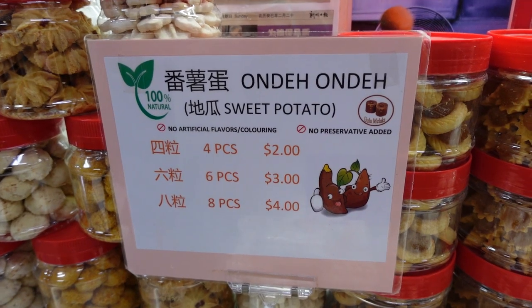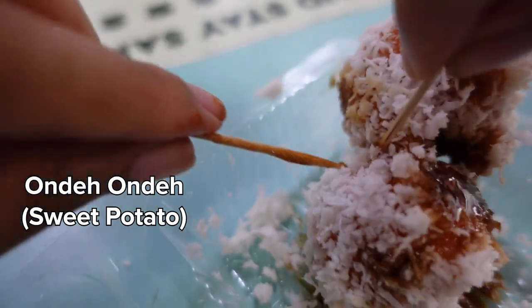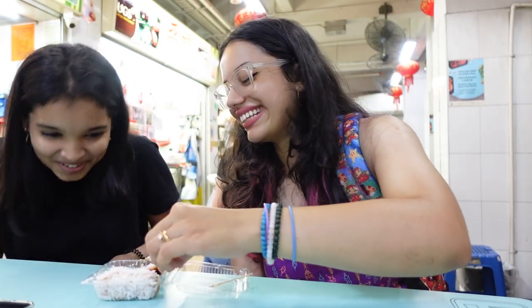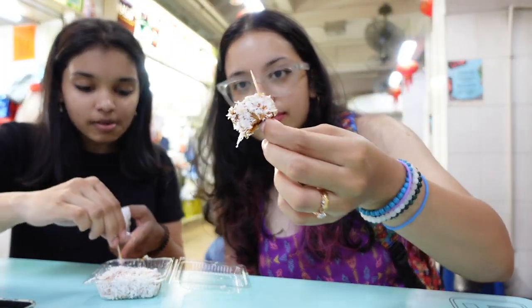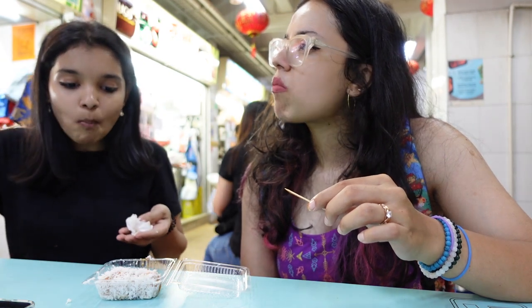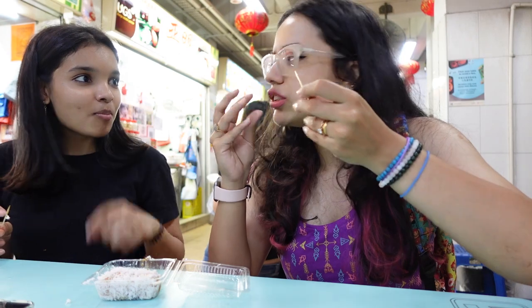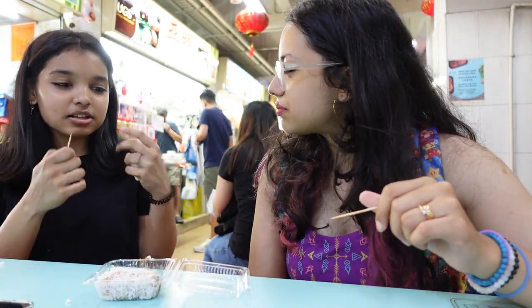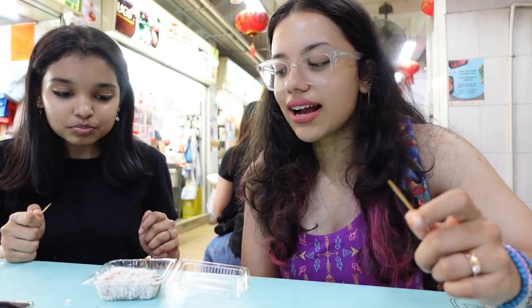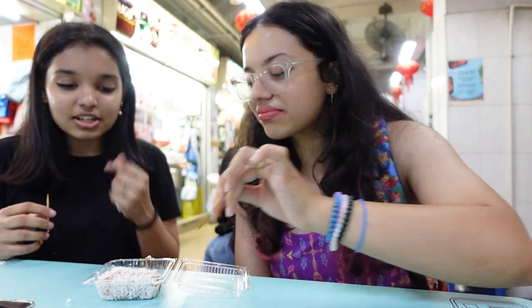After 7,500 steps today, we finally reached the hawker center. We tried a traditional version of onde onde made from sweet potato. It didn't vary much in taste but you have a strong sweet potato flavor. You can see the filling — the sweet potato makes it incredibly soft. It's actually really nice! And if you get palm sugar bits inside that didn't fully melt, they give a lovely crunchy effect.